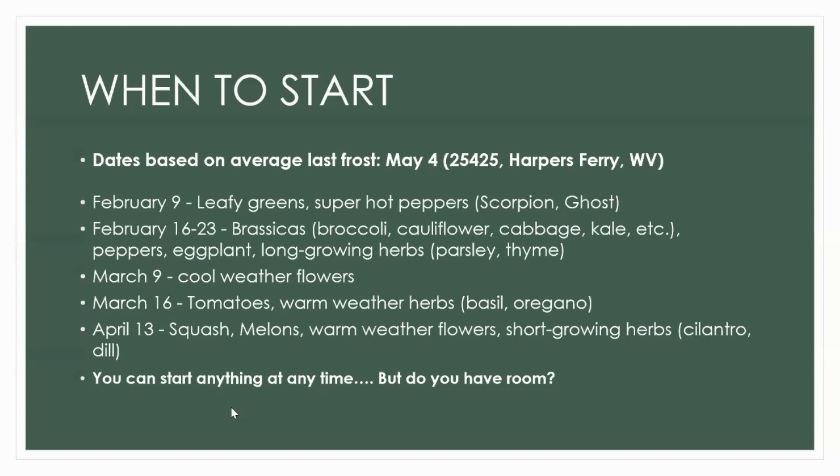Just a couple weeks before it's okay to plant out, I'll start squash and melons — they grow super fast and get really big. The moral of the story is you can start anything at any time; it just matters whether you have the room, time, and patience to keep watering and potting them up. You can go on almanac.com, plug in your zip code, find your last frost date and work back from there. The golden rule is typically to start six to eight weeks before your last frost.